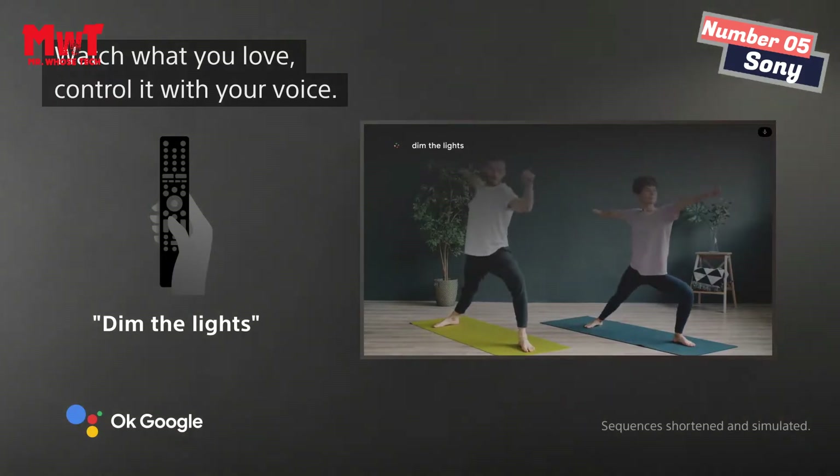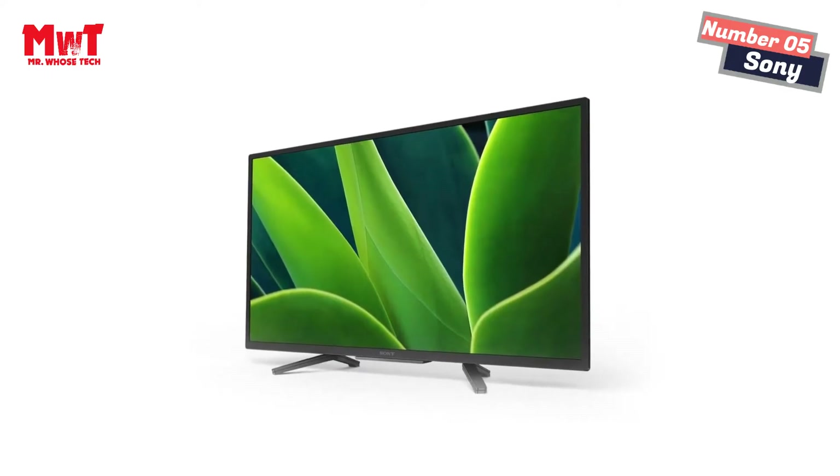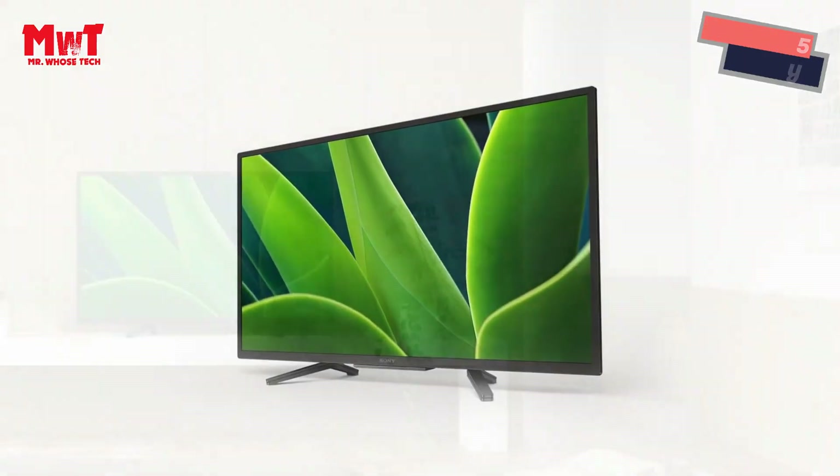Works with Alexa. Through an Alexa-enabled device, ask Alexa to change channels, adjust volume, and turn your TV on or off.